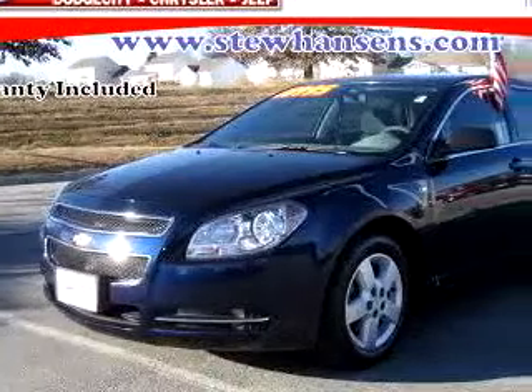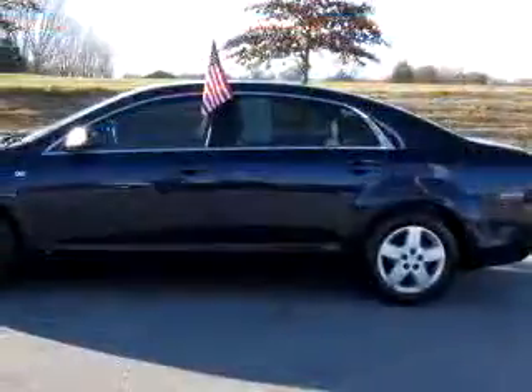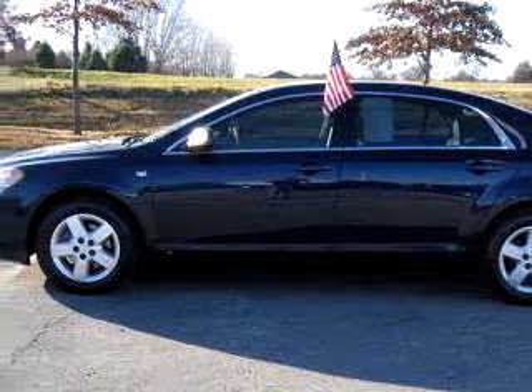Imagine driving this dark blue 08 Chevrolet Malibu LS, equipped with a 4-cylinder engine and an automatic transmission with 54,577 miles.